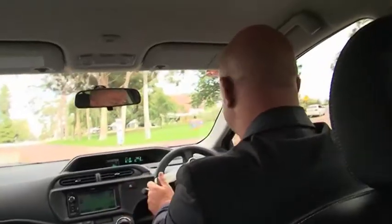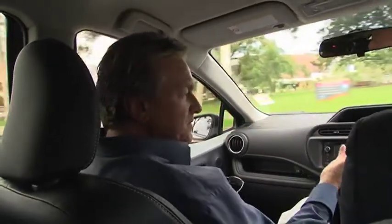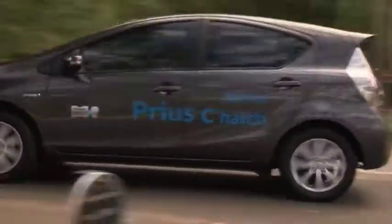We saved some money on fuel today. What did you think? Oh mate, I loved it — I'm converted actually. I didn't think I was going to like it quite as much as I did. It's a terrific little car. The visibility is great, it's got all the mod cons, all the safety. Plenty of power for zipping around town, and very comfortable.